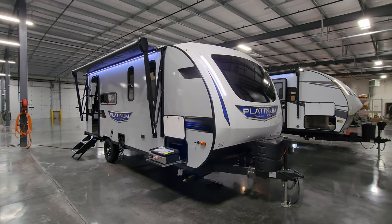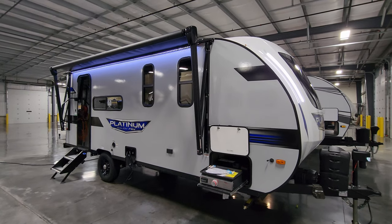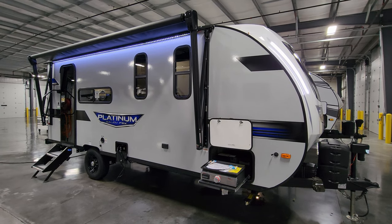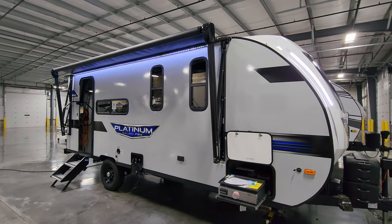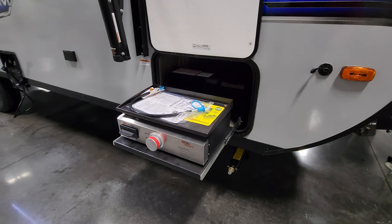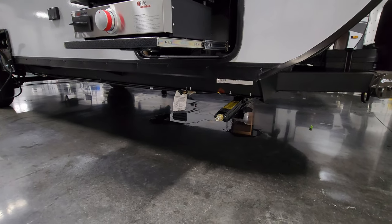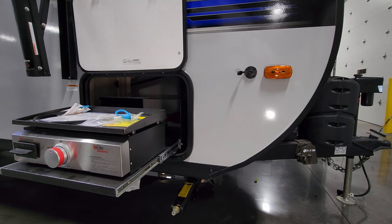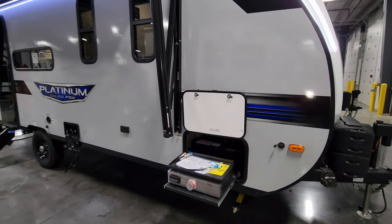Starting on the door side of the RV: this one was ordered with the platinum package, which upgrades it from aluminum siding to fiberglass — a light gray fiberglass exterior. With the platinum package you get a power awning with an LED light strip built in close to the body, with manual override on the front arm. There is a small griddle and a gas line hookup just below it. You can see four heavy-duty scissor jacks, one on each corner. There's also a plug-in for a portable solar panel to give you extra wattage beyond the standard 200-watt roof panel.